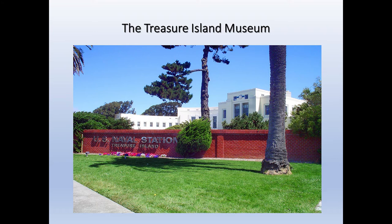Good day and welcome to the Treasure Island Museum located in the iconic Building 1 of the former Naval Station Treasure Island. I am Rear Admiral Tom Andrews, one of the directors on the board of the museum. While the building remains closed to the public during the pandemic, many of our exhibits are accessible online at treasureislandmuseum.org.